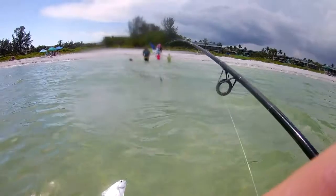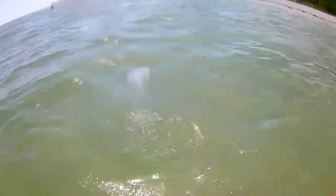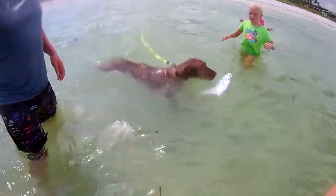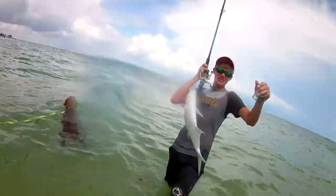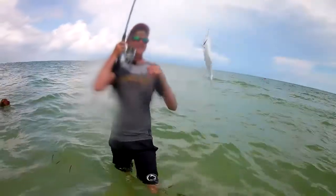Pompano, man. I caught a pompano! I caught a pompano, man. That thing's huge. I thought it was a flounder when I was fighting it. It's a pompano! Look at that — it's a beauty. Nice one. I love it.